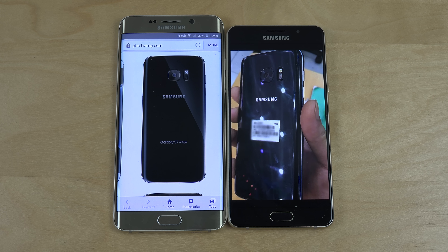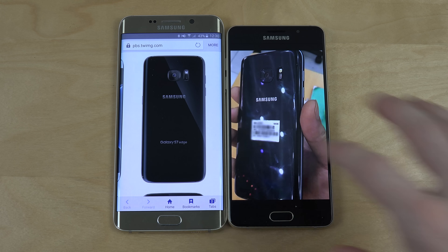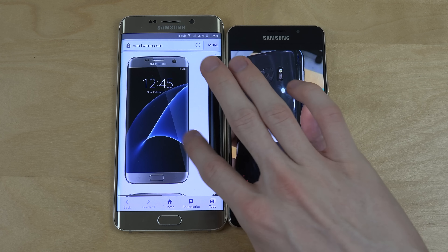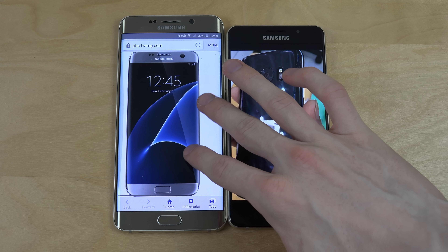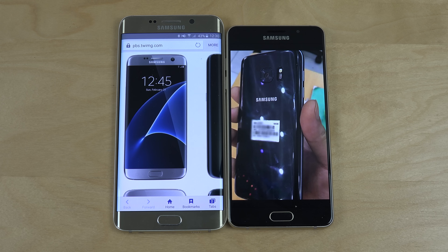It should come out of the box with either the Snapdragon 820 or Exynos 8890 chipset, with either the Adreno 530 GPU if it's Snapdragon 820, or the Mali G71 MP12 GPU, which is probably going to give some nice performance.